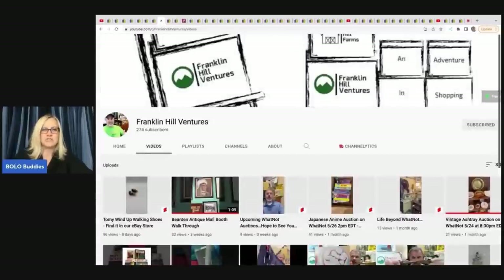Franklin Hill Ventures - he has not been putting out much content lately, but follow him for when he does. He is selling on Whatnot, so definitely go follow him over there. If you have not joined Whatnot, you can get $10 credit when you use the link down below.